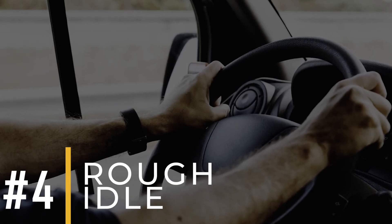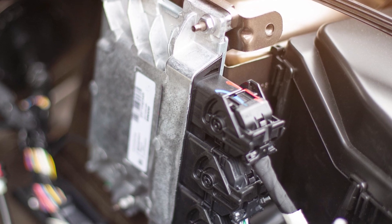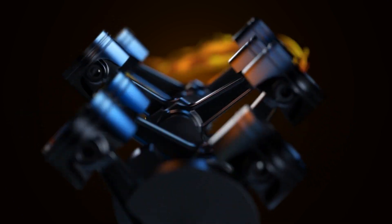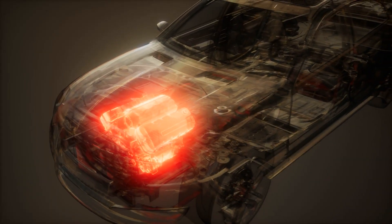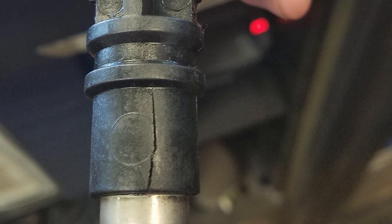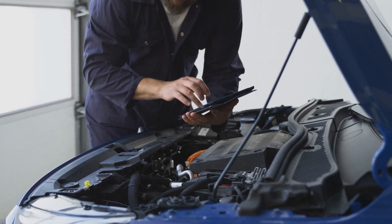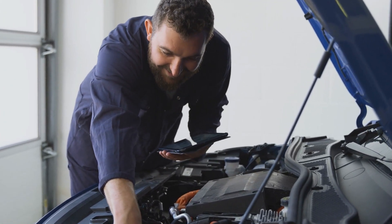Number four: rough idle. If you're parked with the engine running and you notice your car shaking or vibrating, this happens because the ECM is struggling to get the timing right for sparking the fuel in the cylinders. Since the engine's rhythm is off, it is causing shaky vibrations. Without accurate signals, the ECM can't do its job properly, which can lead to rough idling. So if you notice your car shaking when it's parked and running, it could be a sign that the CKP sensor needs attention. It's a good idea to have it checked by a mechanic, as ignoring the issue could lead to further complications or damage to your vehicle.